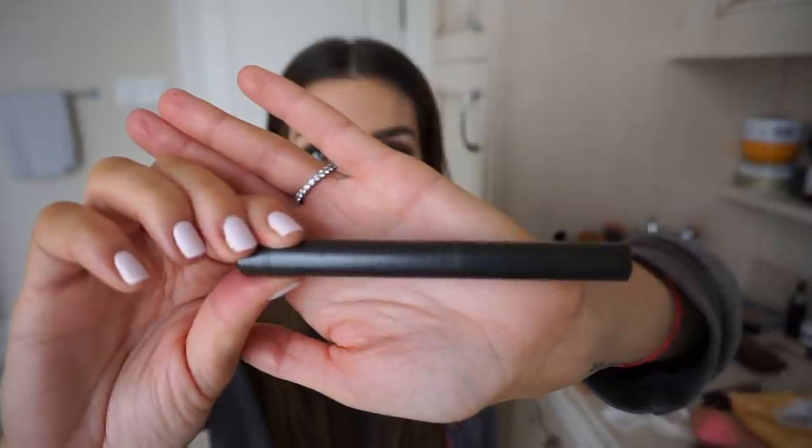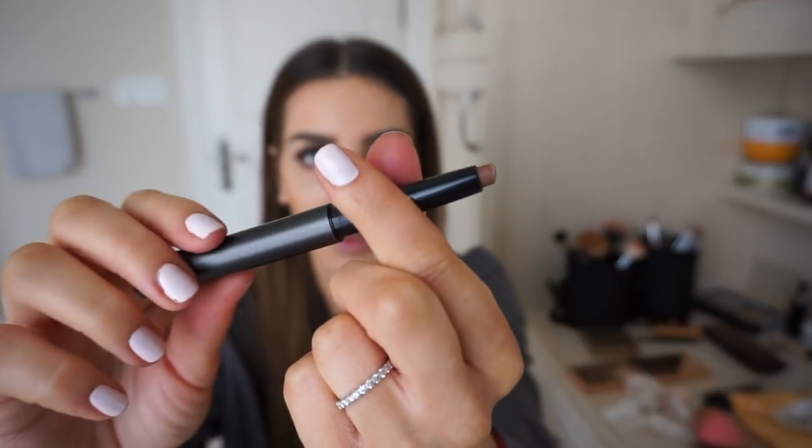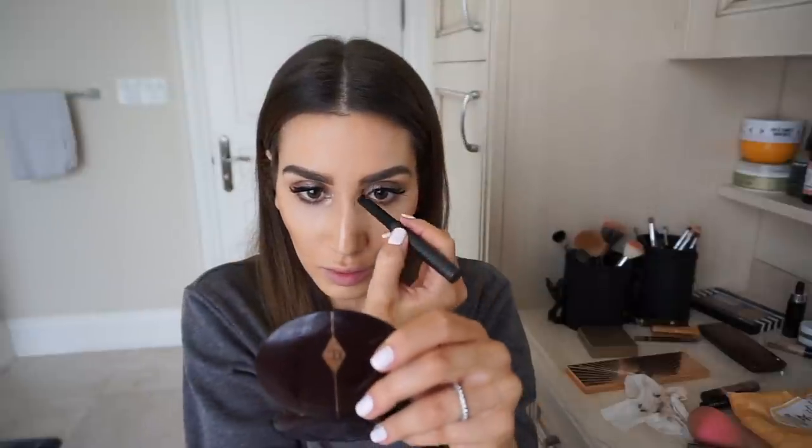To contour my nose, I used to use powder but recently I've been obsessed with this face contour pencil from Burberry, in Medium Number 1. It's just like a little stick and all I do is trace the outside of the bone along my nose, connect them at the tip, and because it's a cream product it's so easy to go in with your finger and blend it into the skin. It looks so natural.